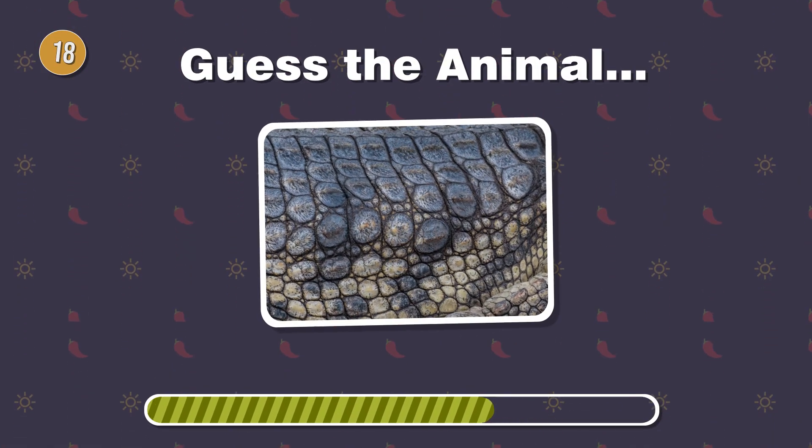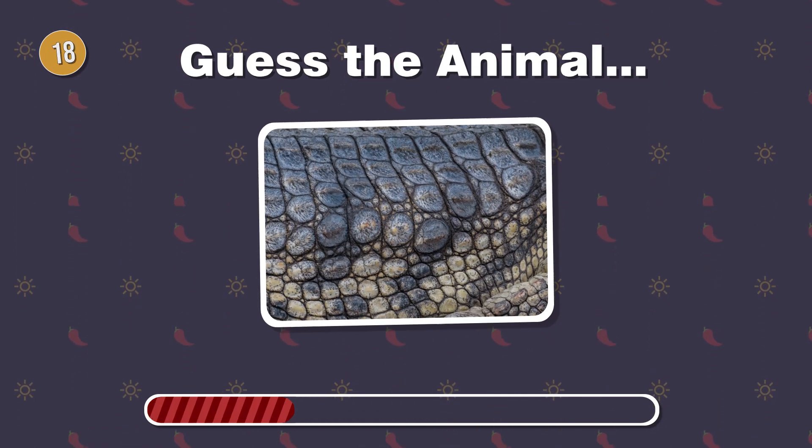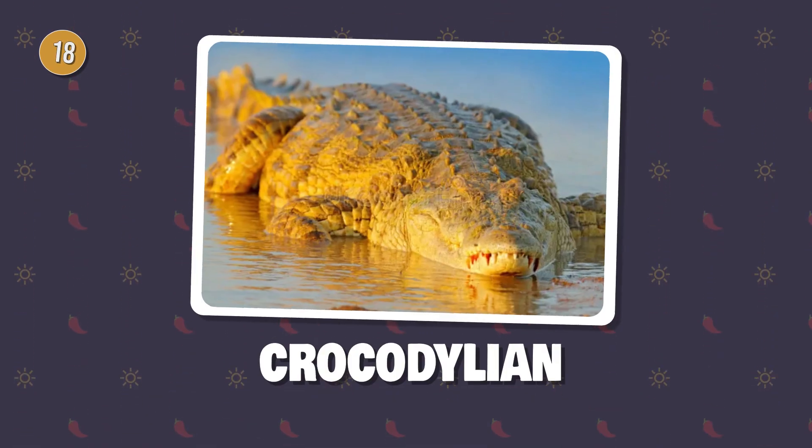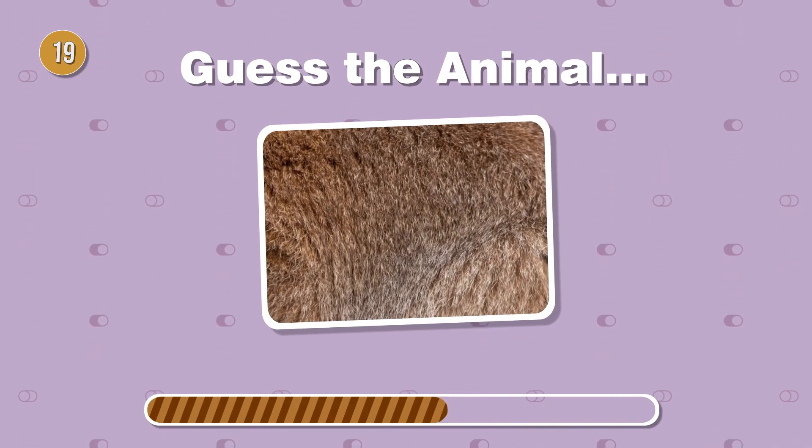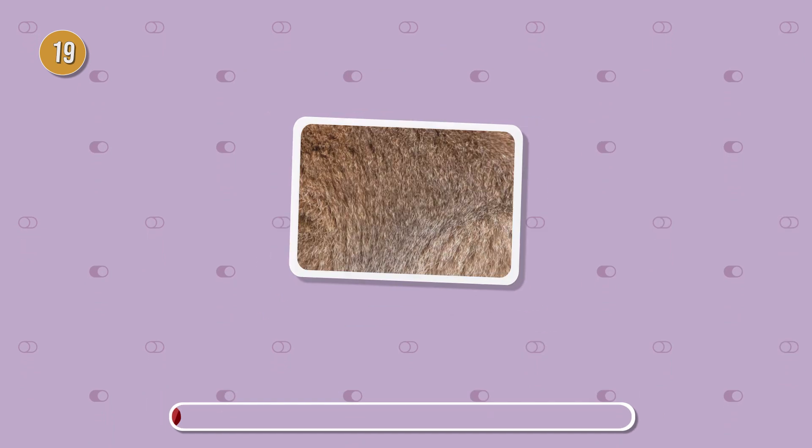Crocodile or alligator, identify this reptile with a scaly armored exterior. Hopping into the challenge, this marsupial has fur with a unique texture. What's its name?